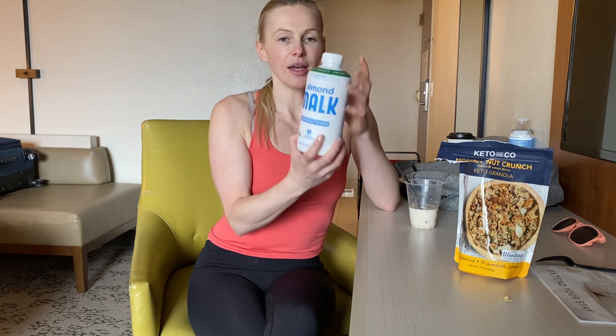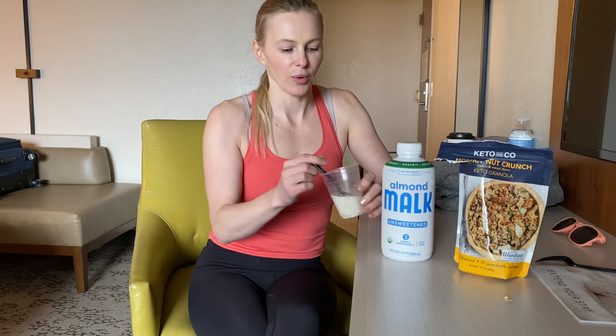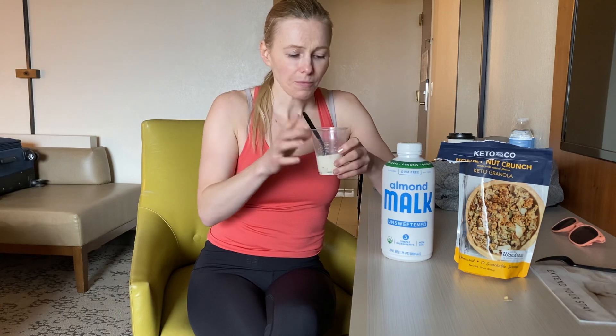I am so happy that I discovered this because if there was only one dairy-free milk that I could have for the rest of my life, it would be this one. It's so delicious — it's not chalky at all. I love that it's so simple. And the best part is that when I have my granola and this almond milk together, honestly, like I'm in heaven. This is the best combination.